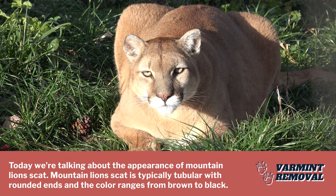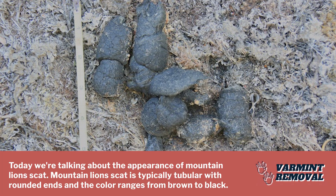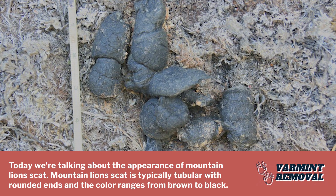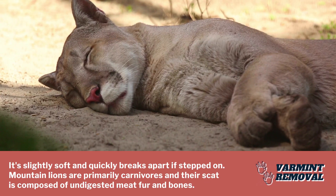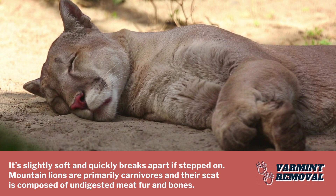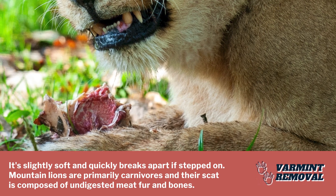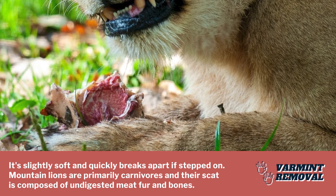Today we're talking about the appearance of mountain lion scat. Mountain lion scat is typically tubular with rounded ends, and the color ranges from brown to black. It's slightly soft and quickly breaks apart if stepped on. Mountain lions are primarily carnivores and their scat is composed of undigested meat, fur, and bones.